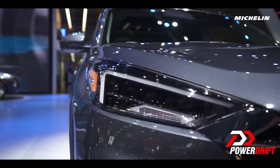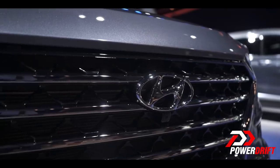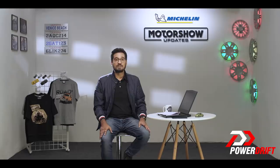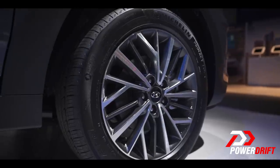The Tucson now gets a snazzier headlamp assembly with a new LED graphic that zigzags across the headlamps. The grille has also been updated, while the new front bumper now houses a pair of fog lamps and a silver skid plate. At the rear, the Tucson comes with a dual-tone bumper and new wrap-around tail lights. It also gets newly designed alloy wheels.